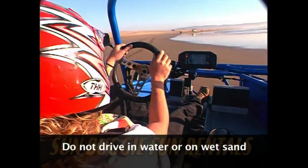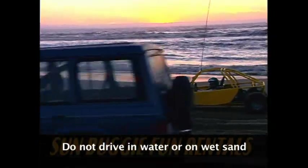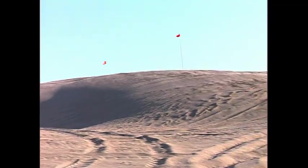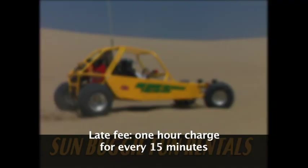Absolutely do not drive in the water or even on the wet sand. Even if you claim another car splashed you, you will be charged. Be aware of pedestrians and other riders. Look for approaching flags. If you're late, you will be charged one hour for every 15 minutes, so don't be late.